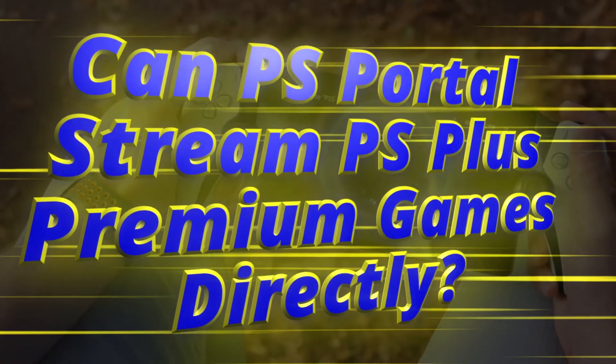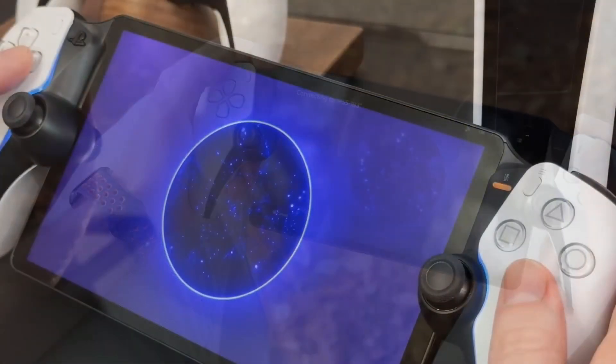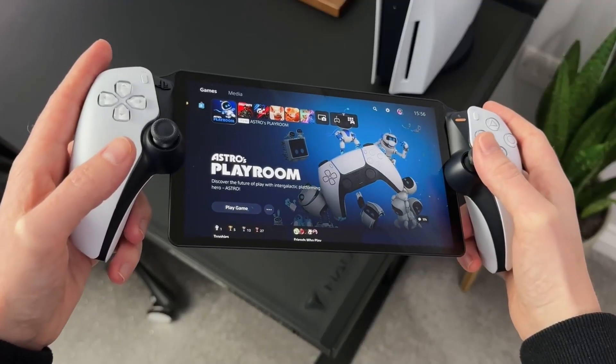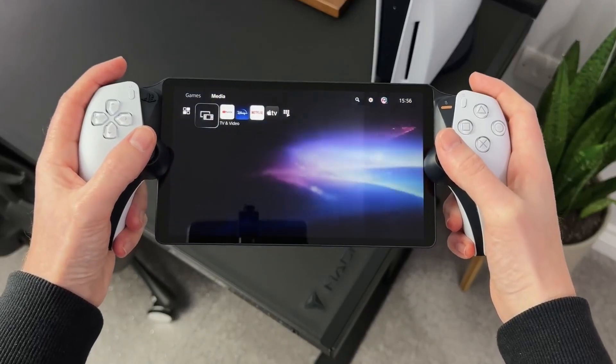Can PS Portal stream PS Plus Premium games directly? PS Portal uses remote play to stream gameplay from the PS5, and can't stream games directly using PS Plus Premium.